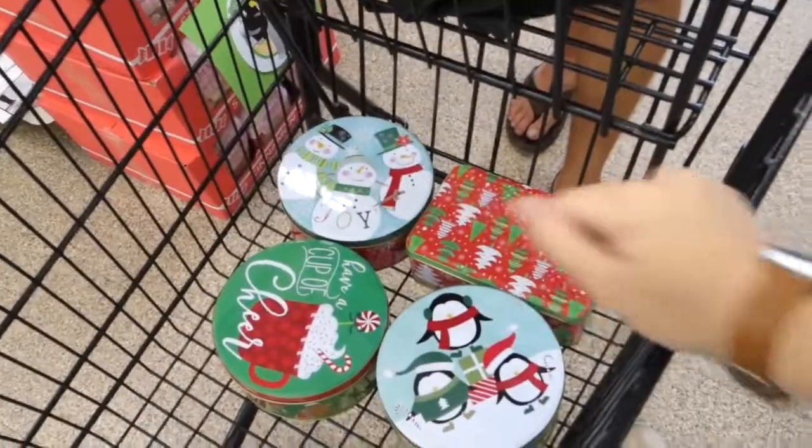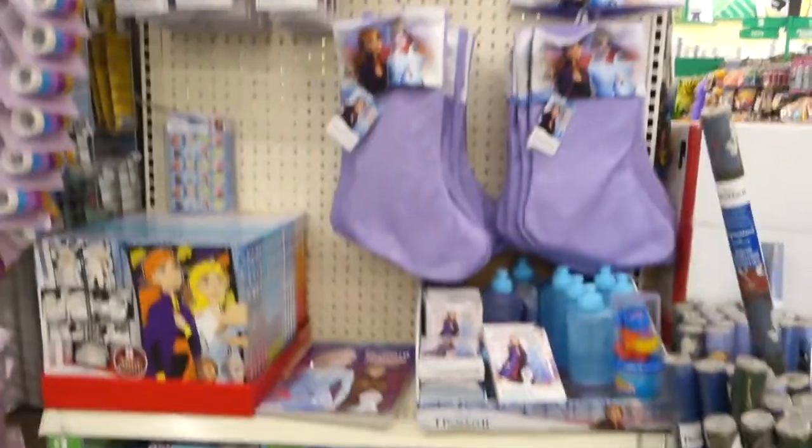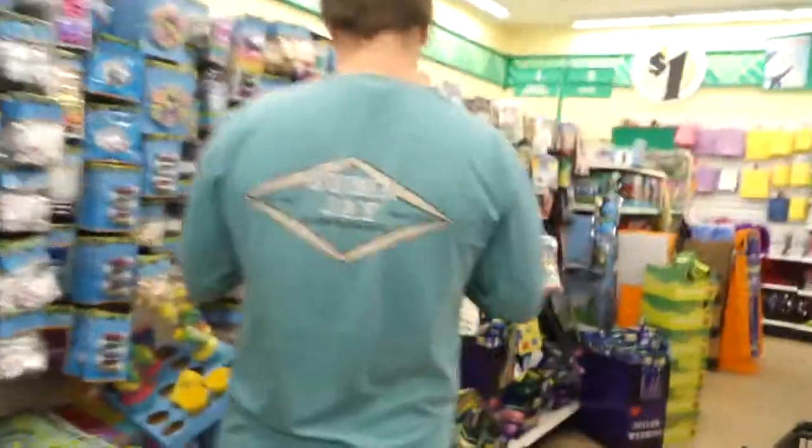Dollar store! Already bought some things — whoops, they're not even what we needed. They're a dollar for all these cookie tins — are you kidding me? If you're my friend, you're getting cookies for the holidays. Look at all this frozen stuff — I feel like that normally is expensive.